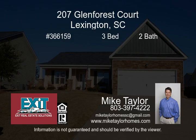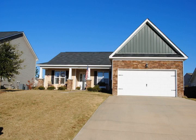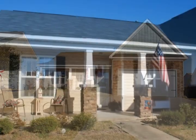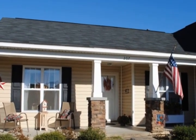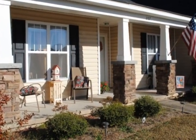Welcome home. Come take a look at this three-bedroom and two-bath home which is located in the desirable Pleasant Hills neighborhood. The home sits on a nice size lot and features a covered rear patio, covered front porch and an attached two-car garage.